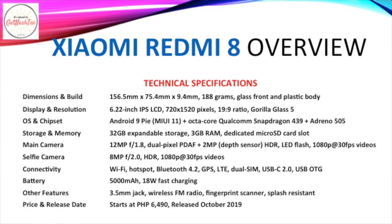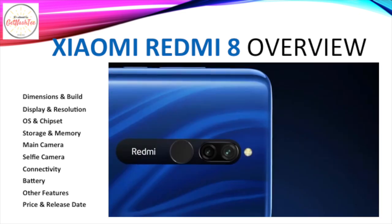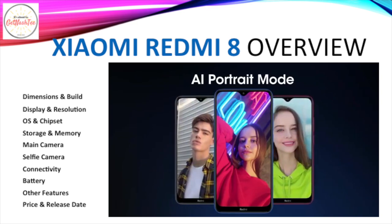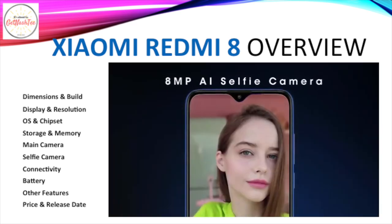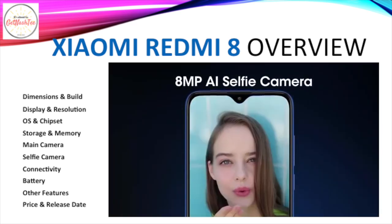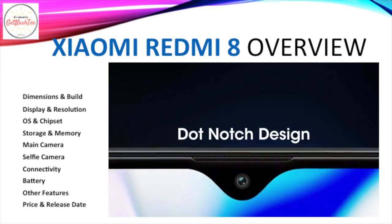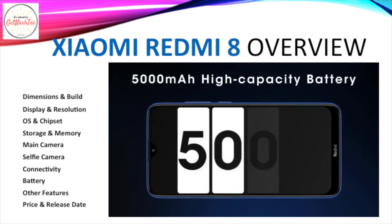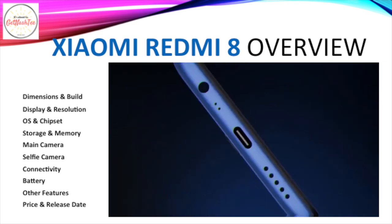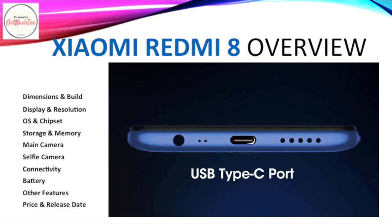We have the Redmi 8 by Xiaomi, which has a 6.22-inch IPS LCD of 720p HD resolution protected by Gorilla Glass 5. It runs Android 9 Pie and is powered by an octa-core Qualcomm Snapdragon 439 chipset. It has 32GB of expandable storage and 3GB of RAM. It has a dual camera setup with a 12MP primary camera coupled with a 2MP depth sensor, capable of shooting 1080p Full HD videos. In front, an 8MP selfie camera can be found.